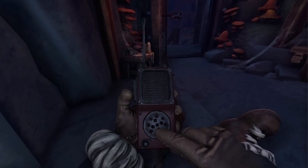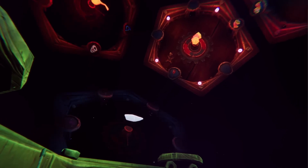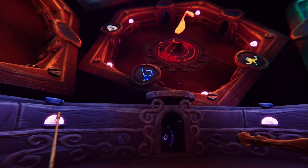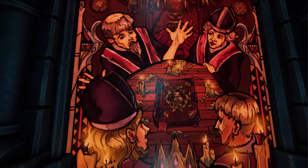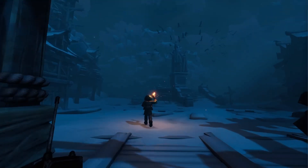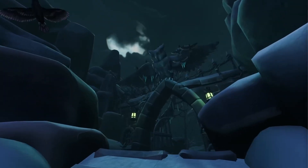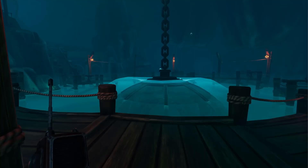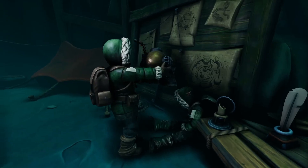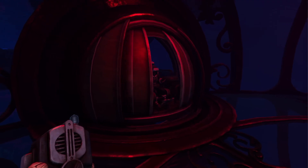The We Were Here games are known for their cooperative puzzle-solving gameplay, where two players communicate through walkie-talkies to solve puzzles and escape from creepy, labyrinthine locations. Each installment introduces new challenges, but the core themes of teamwork and communication remain key to the experience. Combining airy castles, snowy landscapes and mysterious ruins, the art style is detailed but leans towards a more realistic, shadowy aesthetic, immersing you in a slightly unsettling world. The environments are designed to make you feel isolated yet interconnected with your partner, adding tension and mystery to every puzzle.